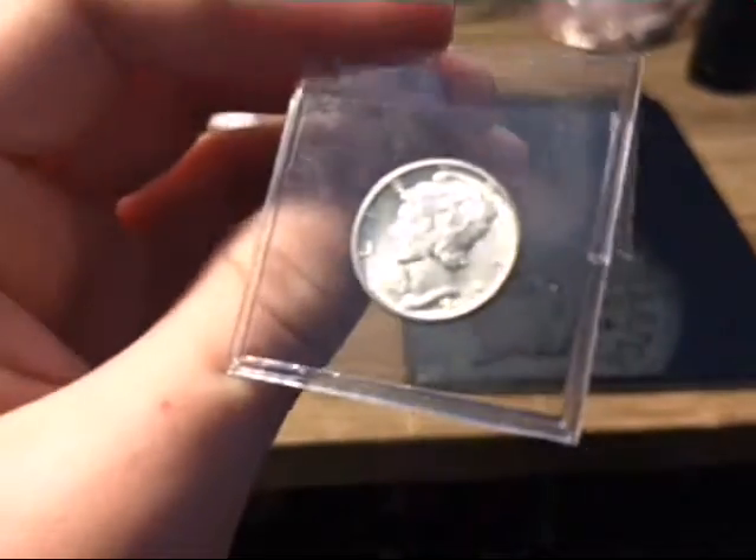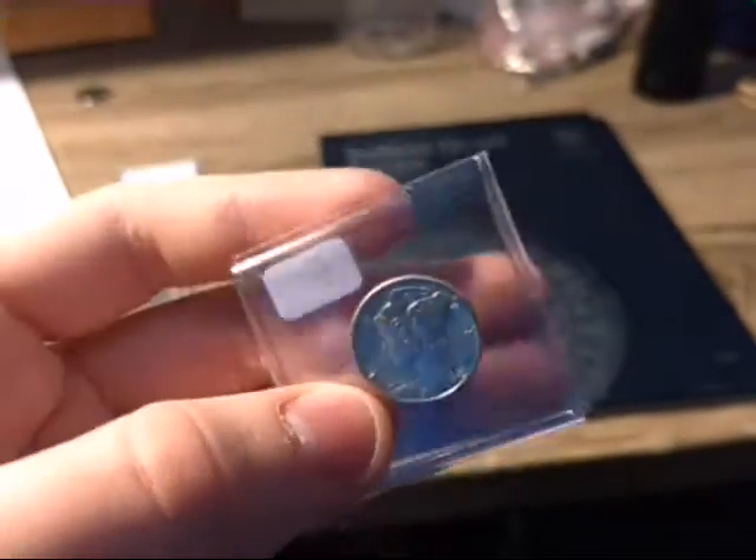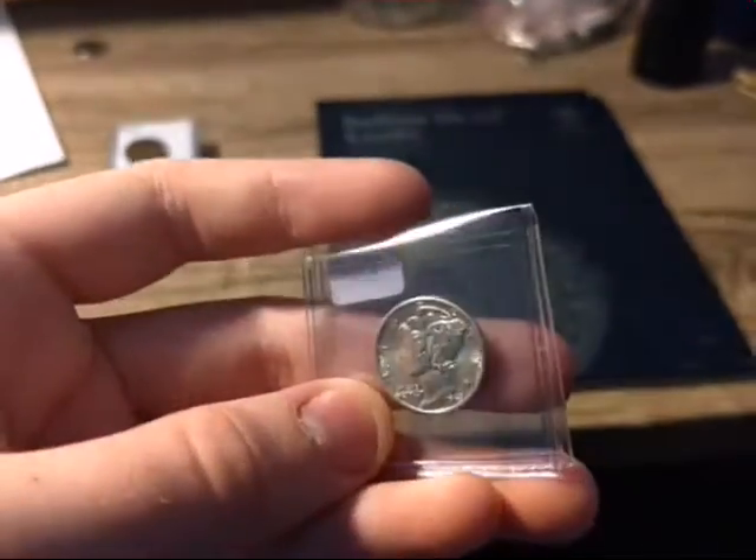Next coin is a 1943 BU Mercury Dime. Very nice. Five bucks for that beautiful thing.